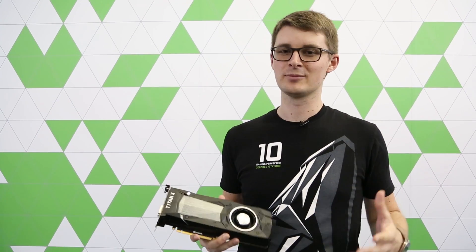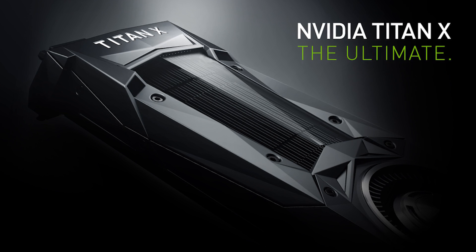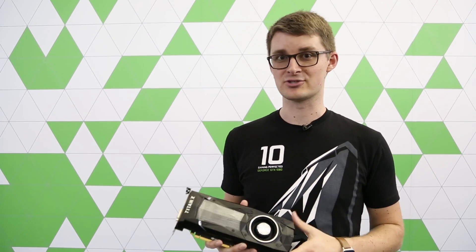Number two: Titan X will be available August 2nd for $1499 direct from NVIDIA.com and select system builders in North America and Europe, with availability coming soon to Asia.